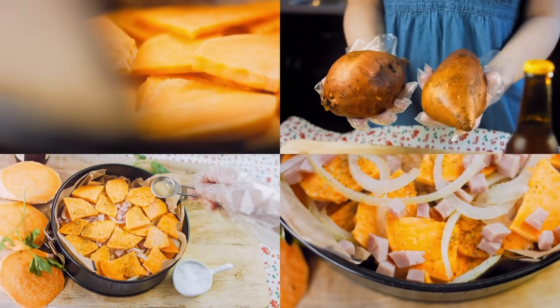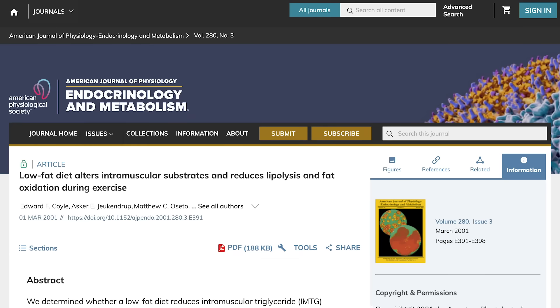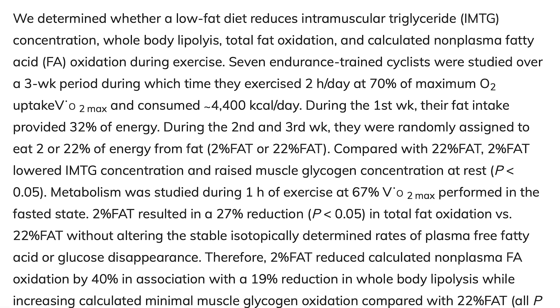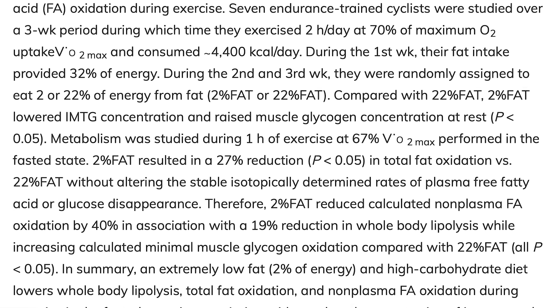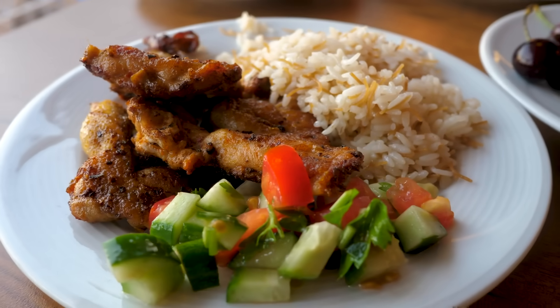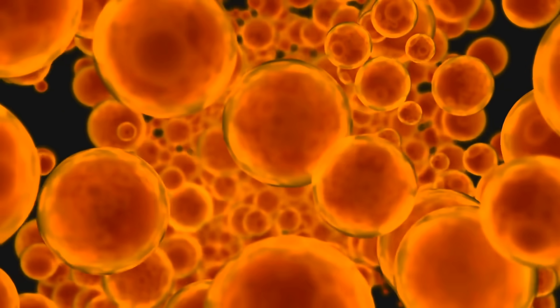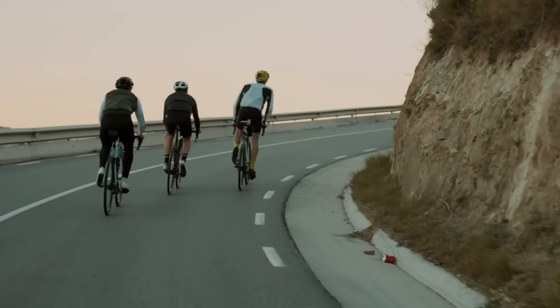The next thing we have to talk about is the relationship between carbs and fats when burning intramuscular fat. There was a study published in the American Journal of Physiology looking at cyclists. They had them do the first week at 32% of their diet from fat, then weeks two and three either a 2% fat high-carb diet or a 22% fat slightly lower-carb diet. The low-fat higher-carb group ended up oxidizing 27% less fat and mobilizing and oxidizing 40% less of the intramuscular fat. So going slightly lower carb actually allowed them to oxidize more of the intramuscular fat — that myosteatosis.